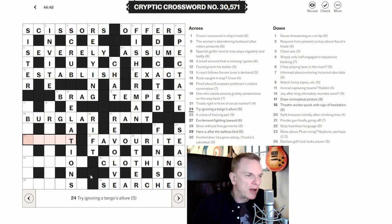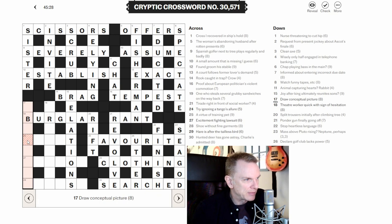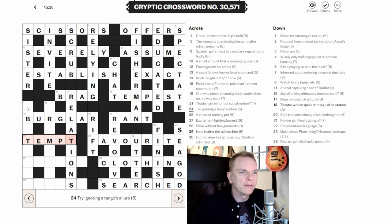Twenty-four across: 'Try ignoring a tango's allure.' The -ing word 'ignoring' indicates wordplay. Tango in the phonetic alphabet can be abbreviated to T. A word for try is ATTEMPT — take off the initial A and T, and we have TEMPT, which means allure. Happy with that.